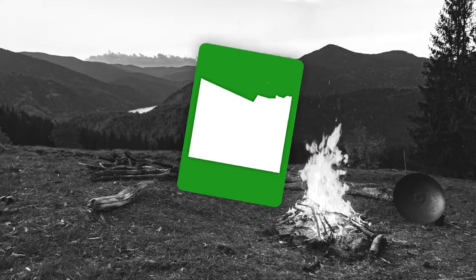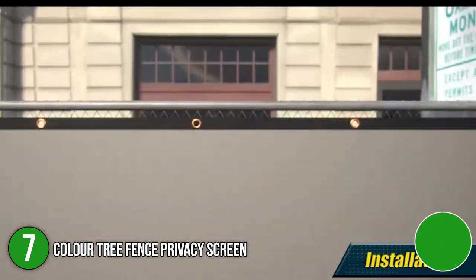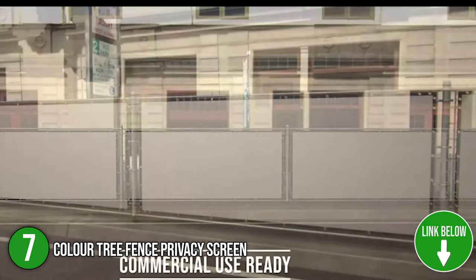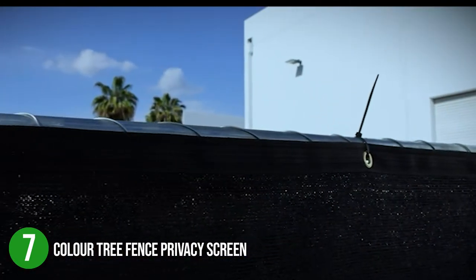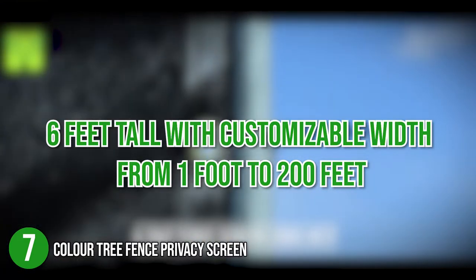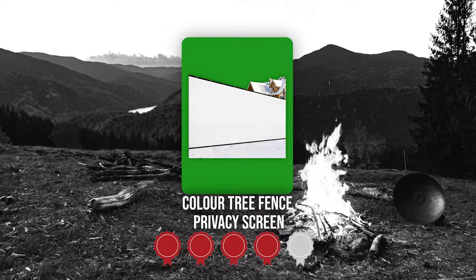The seventh privacy fence screen on the list is the Color Tree Fence Privacy Screen. For sports club owners, construction site workers, and local gardeners, the Color Tree Fence Privacy Screen is a dependable contender for keeping activities personal. The breathable weaving fabric offers up to 90% blockage for the protection of greenhouses, plant nurseries, window sheds, and sport complexes. In terms of size, it is 6 feet tall with customizable width from 1 foot to 200 feet. TrustedShoppingGuy.com has awarded the Color Tree Fence Privacy Screen a 4 badge rating.